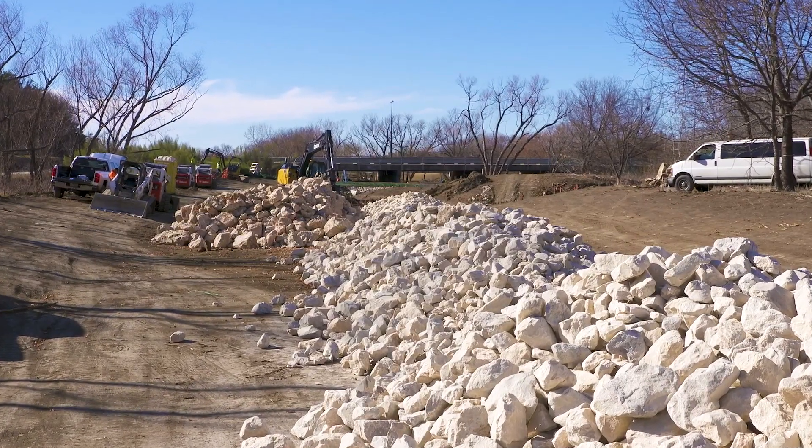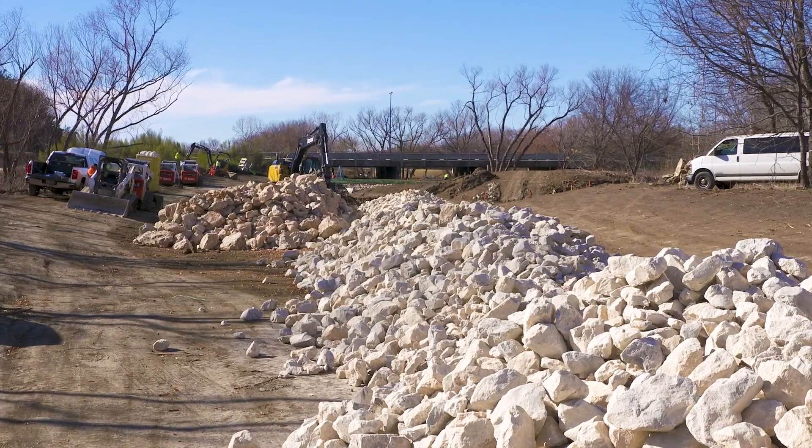Not only are we fixing a major problem, but we're preventing other major problems from occurring. So it's a good use of funds for our first project, and it's one that we're really excited about.